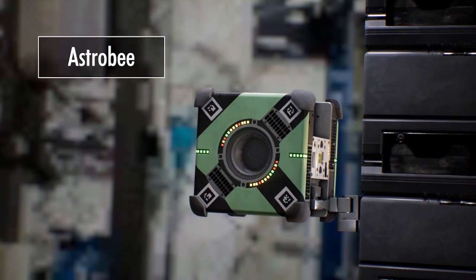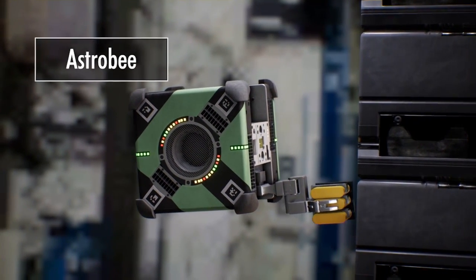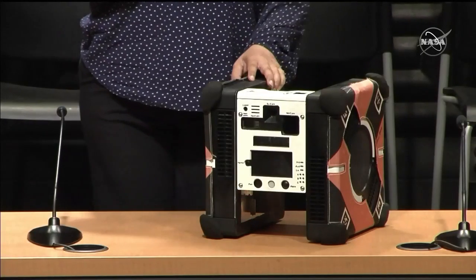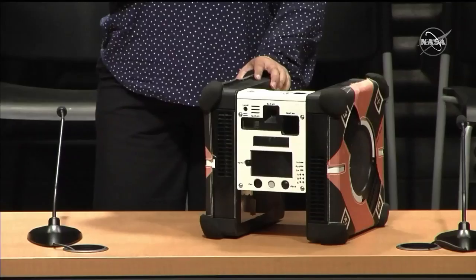These will be soon flying around in the US orbital segment of the space station, helping astronauts out, doing some routine chores for them, and also doing more research in science as a microgravity testbed, replacing the spheres testbed.